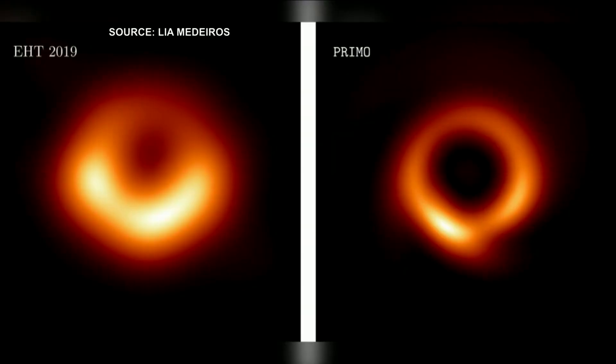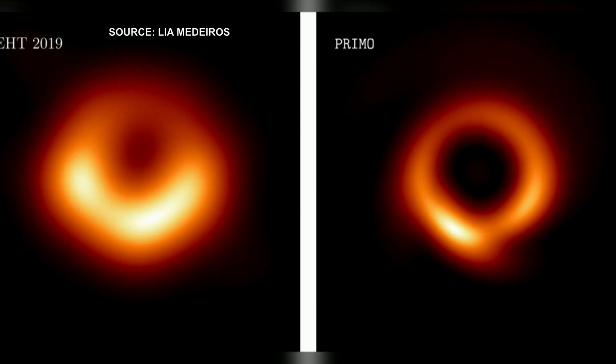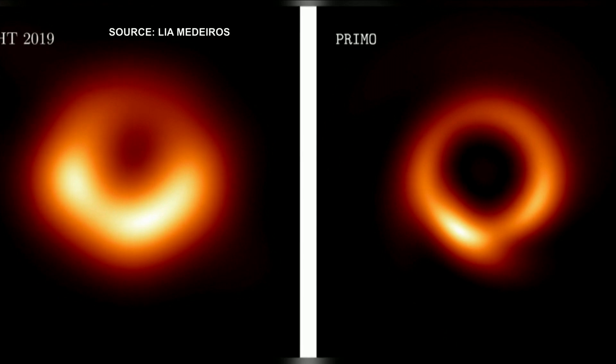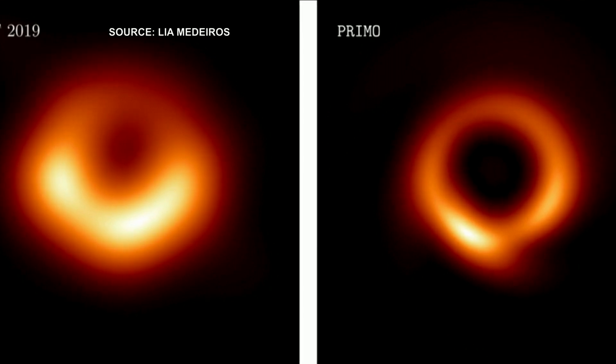We are getting a closer look at a black hole thanks to artificial intelligence technology. The image on the left was captured back in 2019 and it gave the world its first sneak peek at the enormous black hole, which is believed to be 53 million light years away from Earth. Today, researchers released this new image on the right using AI to fill in the missing pieces and provide a sharper image. Scientists hope to learn more about its properties as well as gravity. For more on this very interesting story, we are joined by Leah Medeiros, astrophysicist at the Institute for Advanced Study in New Jersey and lead author of the study.